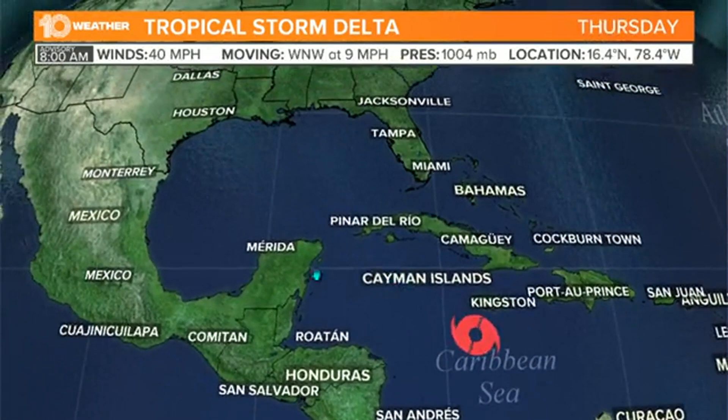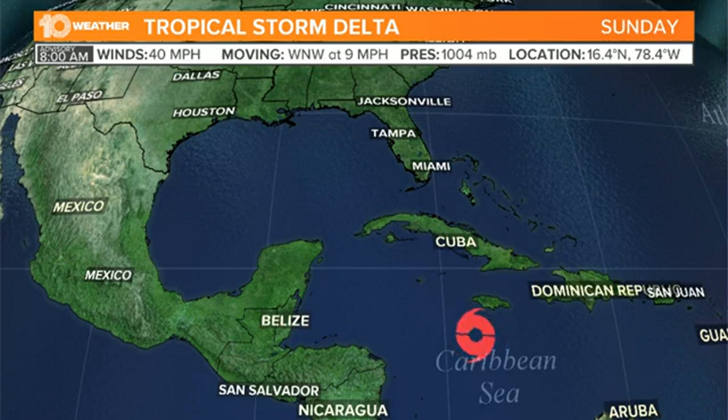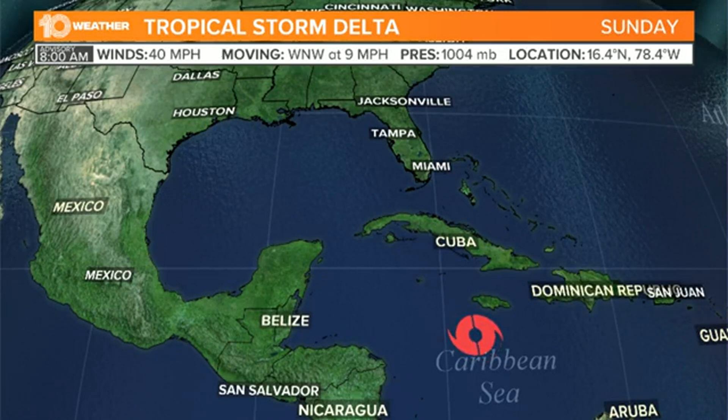The forecast models are actually in fairly good agreement. I'm not sure why the spaghetti plots are not showing — let me open this up here and try to get this resolved real quick. I apologize for this little behind-the-scenes look, but I want to show you guys the spaghetti plots here. Delta — there we go. Back to our map here, Tropical Storm Delta.